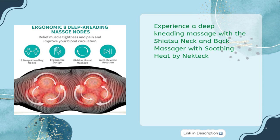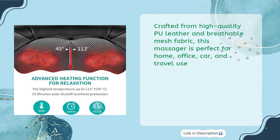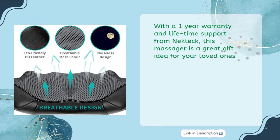Experience a deep kneading massage with the Shiatsu Neck and Back Massager with Soothing Heat by Nectec. Featuring 18 powerful massage nodes and an advanced infrared heat function, this massage pillow is easy and safe to use and comes with adjustable intensity for personalized pressure relief. Crafted from high-quality PU leather and breathable mesh fabric, this massager is perfect for home, office, car, and travel use. With a one-year warranty and lifetime support from Nectec, this massager is a great gift idea for your loved ones.